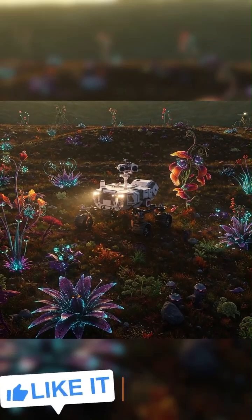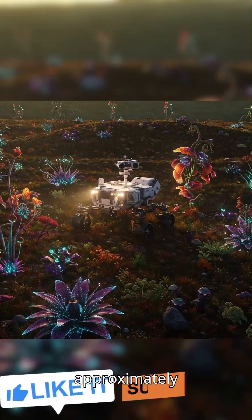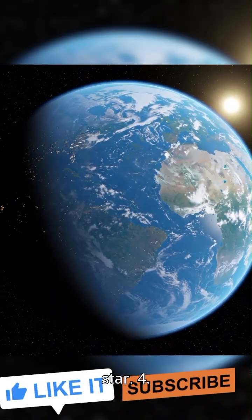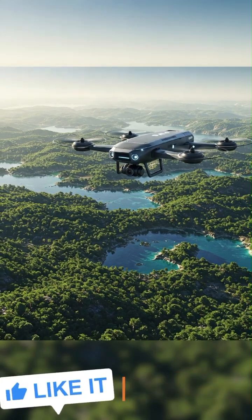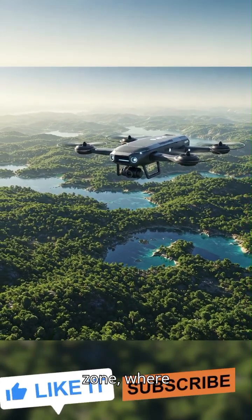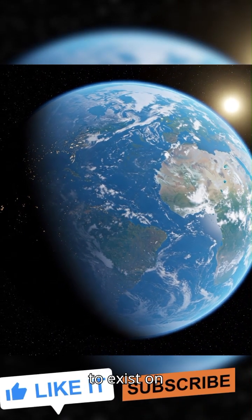It takes approximately 290 Earth days to complete one orbit around its star. Kepler-22b lies within its star's habitable zone, where conditions might allow liquid water to exist on the planet.